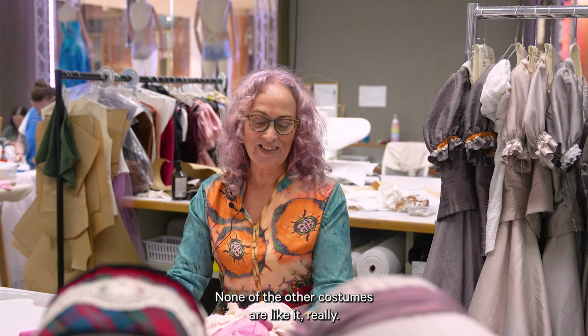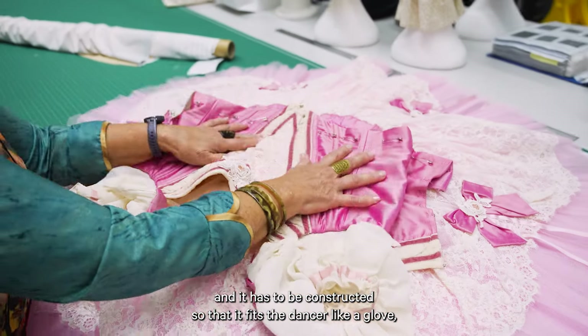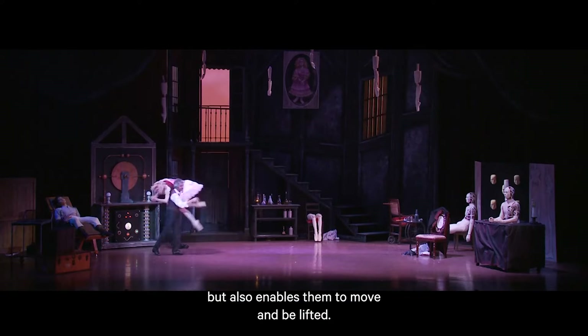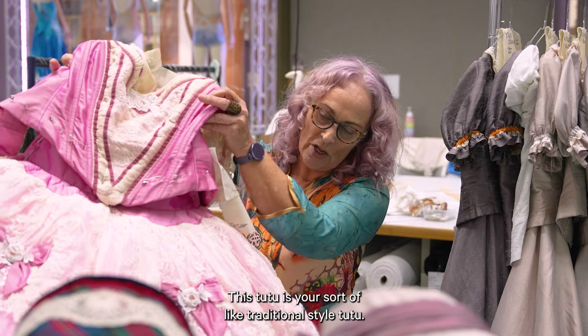None of the other costumes are like it really, and it has to be constructed so that it fits the dancer like a glove but also enables them to move and be lifted. This tutu is sort of a traditional style tutu.